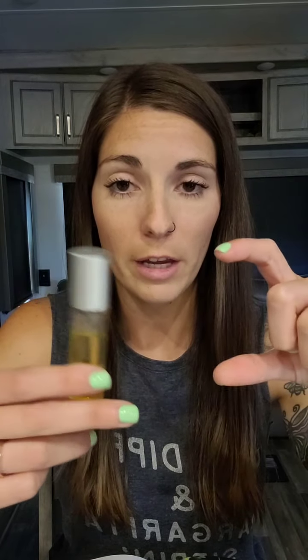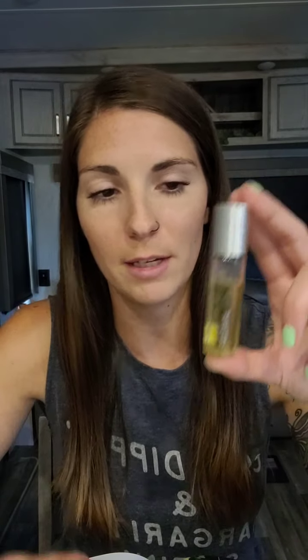One thing you can do to extend the life of this is take an empty rollerball bottle, dump half of this in there, and top both with a carrier oil — jojoba oil or rose hip oil are really great for your skin, or almond oil. You could even split it into thirds and make two extra rollerball bottles. You're going to get your money's worth with this one. I have rose hip oil, so maybe I'll fill it back up halfway with that.